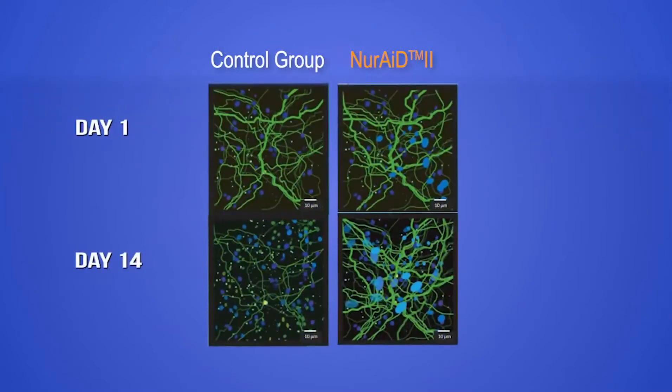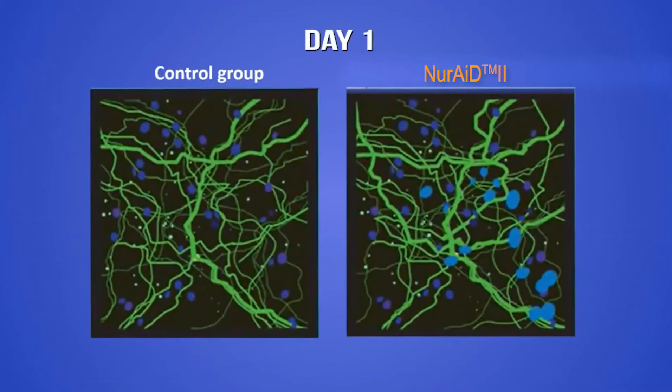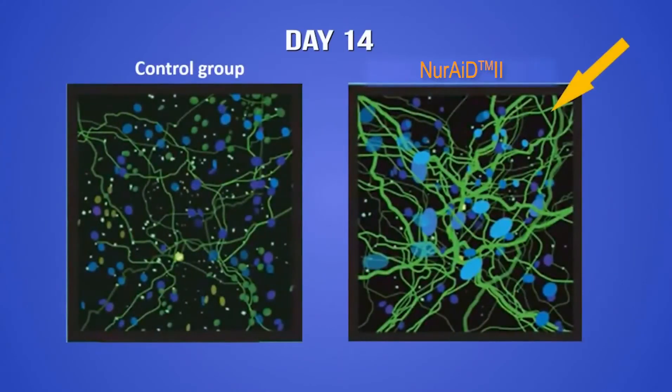This study compares neuronal cells treated with NeuroAid to non-treated neuronal cells. At day one, cell cultures were similar between the two groups. After 14 days, however, cells treated with NeuroAid show a higher survival rate and are healthier with better cell-to-cell connections.